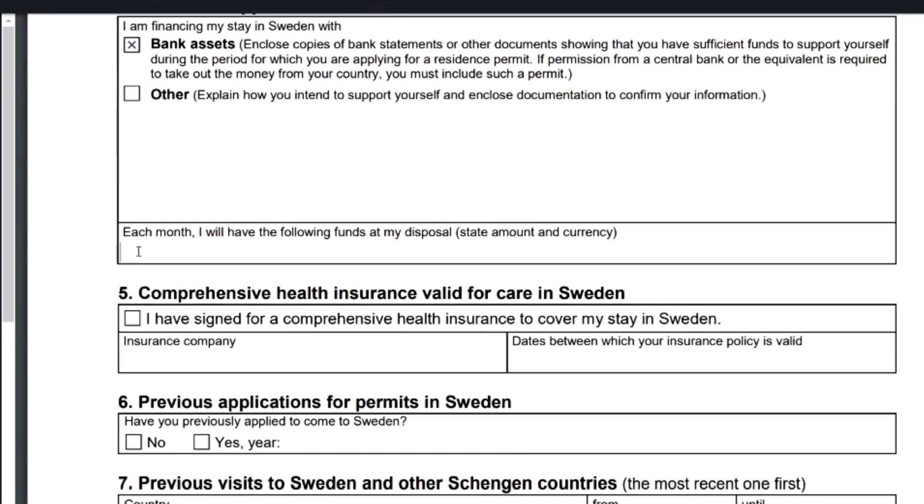They ask how much money you will have available to support yourself. Find out the minimum monthly living cost in Sweden and ensure the amount you state is not lower than that. For example, if the average living cost in Sweden is 600 euros per month, indicate you will make available 700 or 800 euros per month, showing the authorities you have enough funds to support yourself throughout your stay, even if no job comes through.